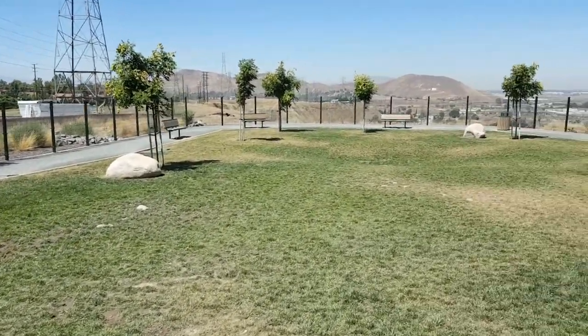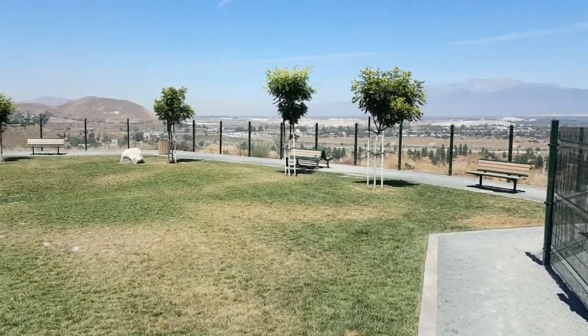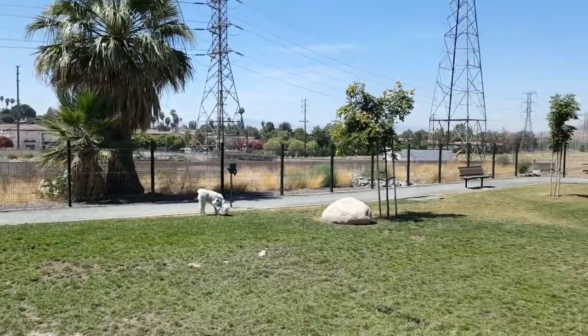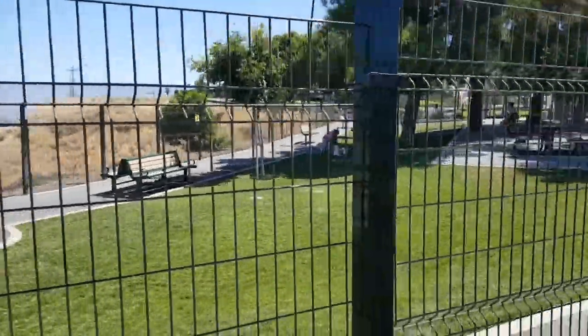You're up on the hill here overlooking the valley — got a nice view. A lot of young trees growing in, a lot of benches to sit on, really nice up here. And this is looking in at the small dog park over here.